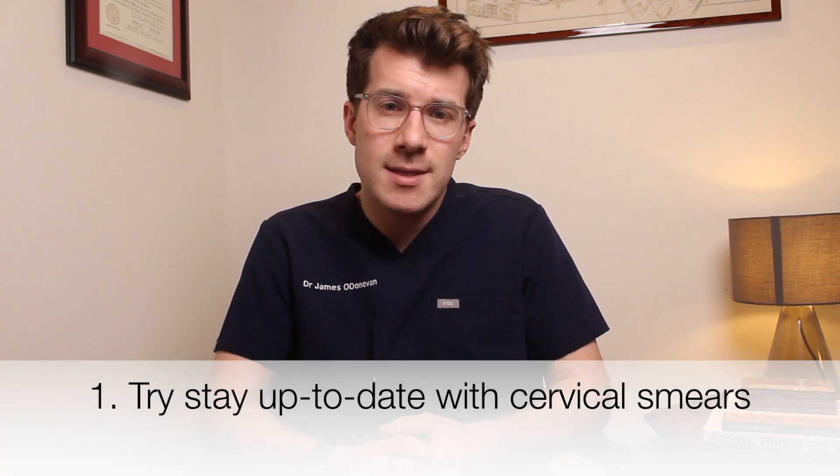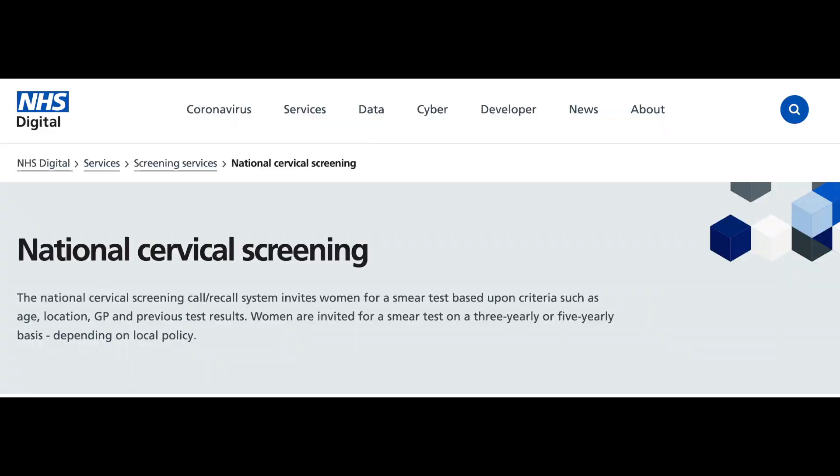To try and prevent cervical cancer there are three things I would recommend. Firstly, try to make sure that you stay up to date with your cervical smears. Here in the UK we have a national cervical screening program where women aged between 25 and 64 are invited to screening. People aged 25 to 49 get invitations every three years, and those aged 50 to 64 get their invitations every five years.